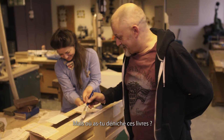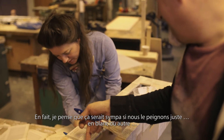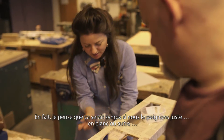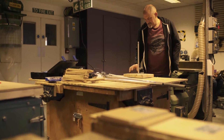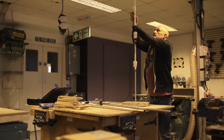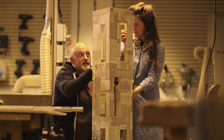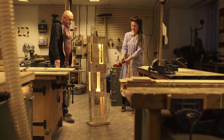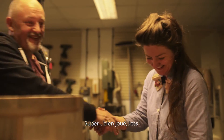Where on earth did you get these books from? I think it would be quite nice if you just painted it white or something. Well done, Jess. Nice run.